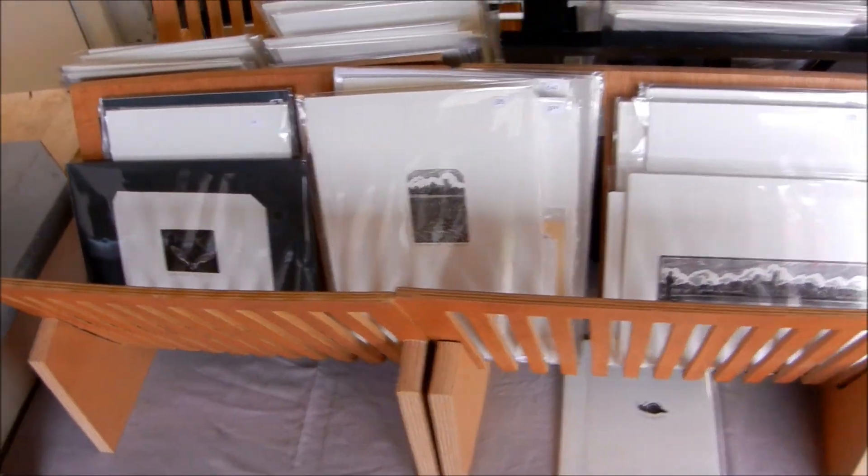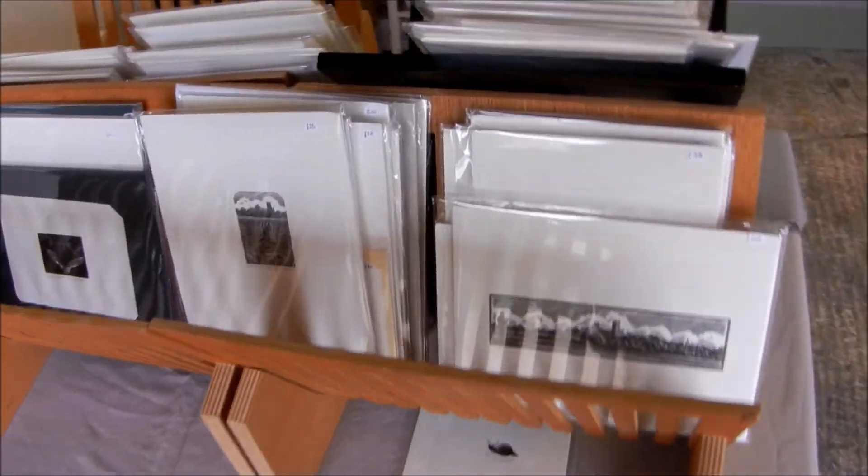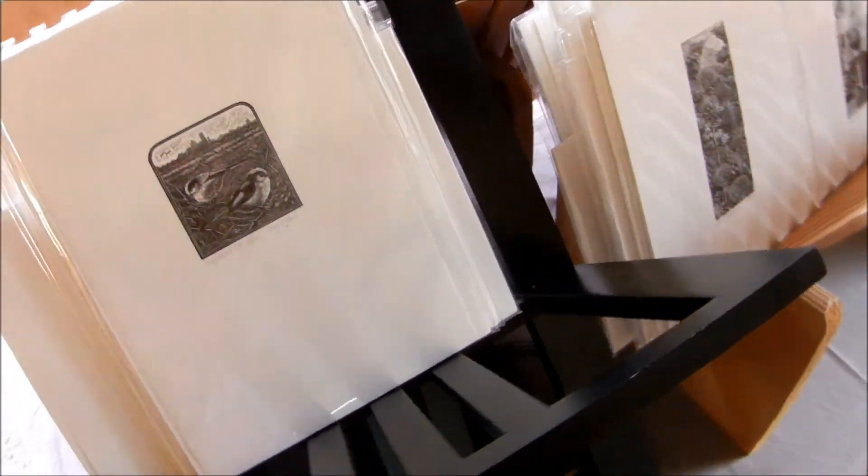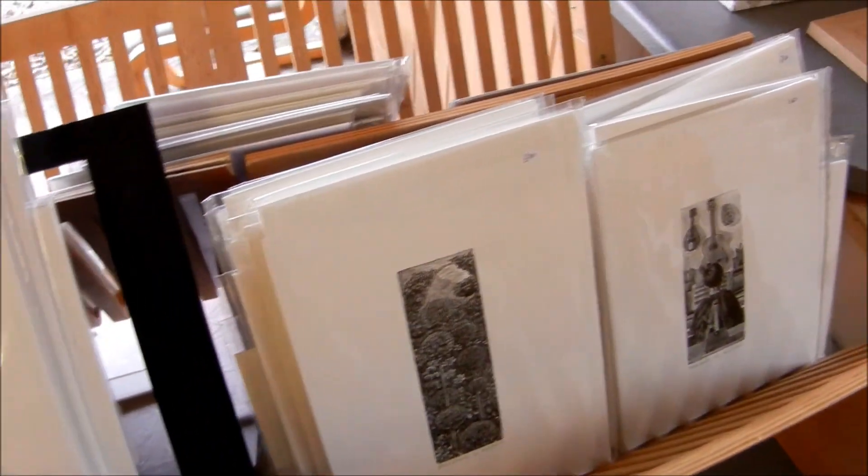As always, there are browsers of unframed engravings. I've got four of these browsers now, so things aren't quite so stuffed in them as they have been sometimes.